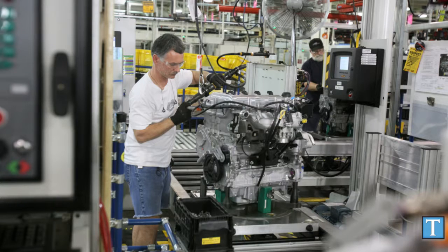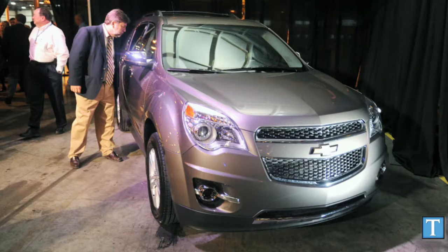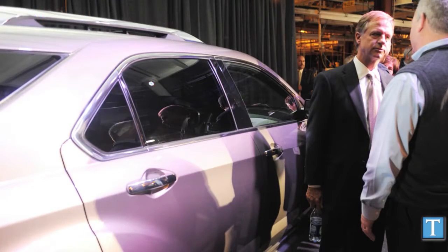That $350 million investment will add two additional vehicles. GM didn't confirm which vehicles today, but analysts say they will probably be the next-generation Cadillac SRX, a mid-sized crossover built on the same chassis as the Equinox, and a new Buick mid-sized crossover built on that same architecture, likely to be called the Anthem.